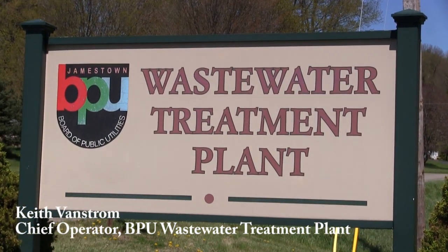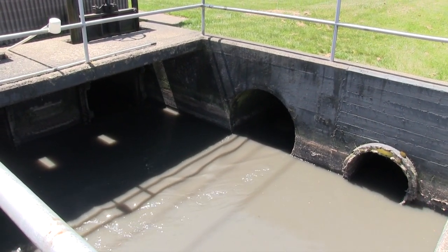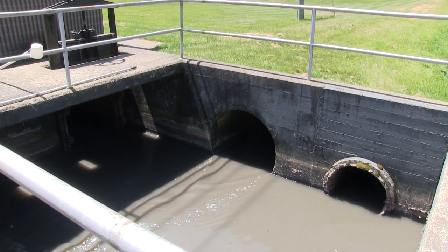Welcome to the Jamestown Wastewater Treatment Plant. The plant accepts flow from the city of Jamestown and the village of Faulconer. Flow comes down to the plant through 48-inch sewer mains that are shown here.